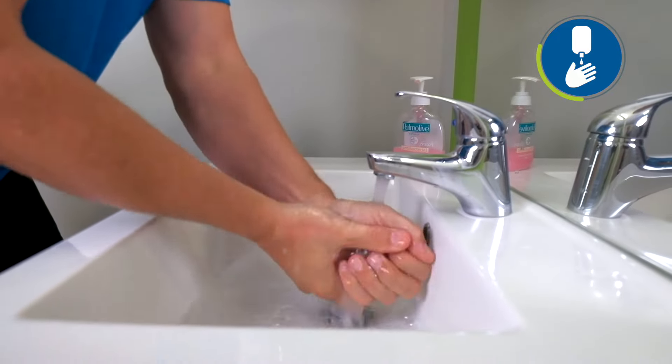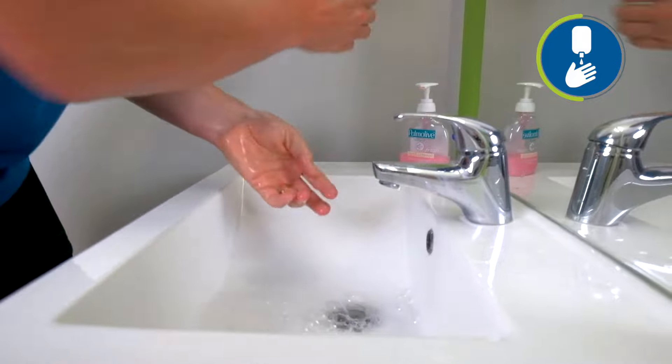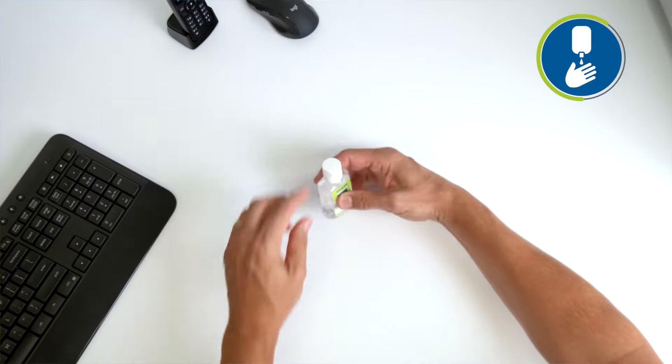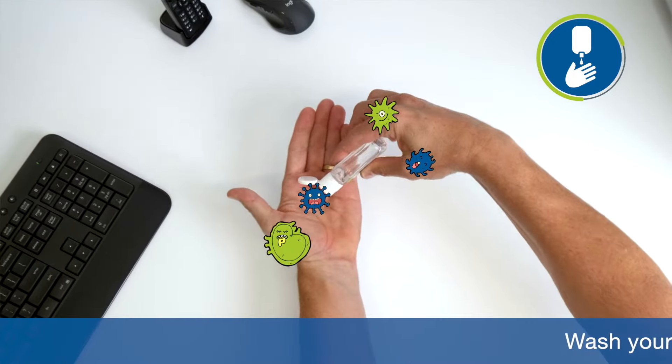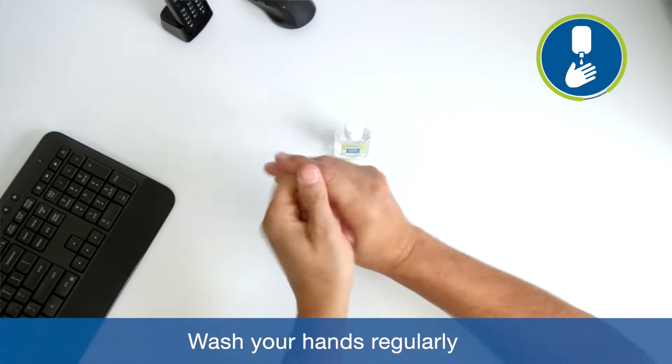Our first tip is to simply wash your hands. It stops the spread of germs from reaching your desk in the first place, whether you've come from home or back from another place in the office. Keeping some hand sanitiser on your desk is a great visual reminder to sanitise your hands each time you return to your desk.